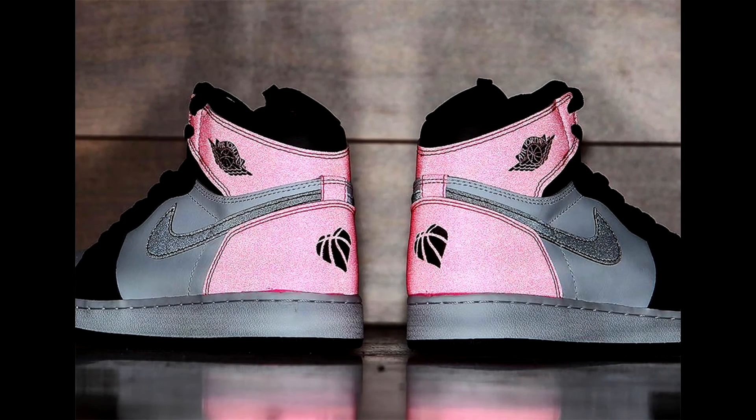Hey guys, what is up — this is Closet Kicks, welcome back to another video. Today we have a little different kind of video; we're going to be talking about the Valentine's Air Jordan release that is coming out this month.